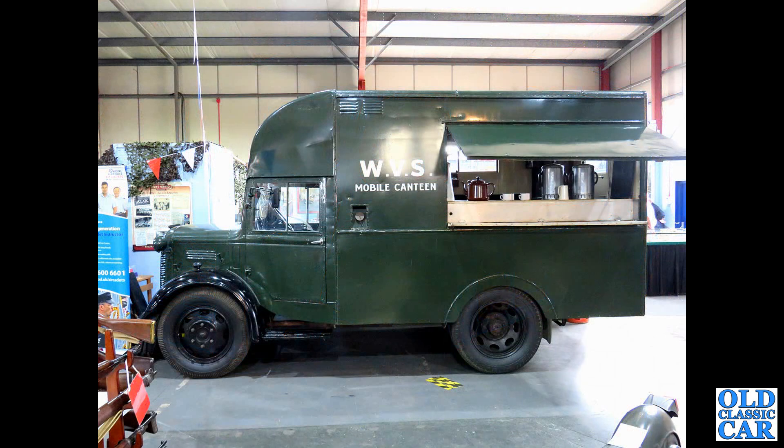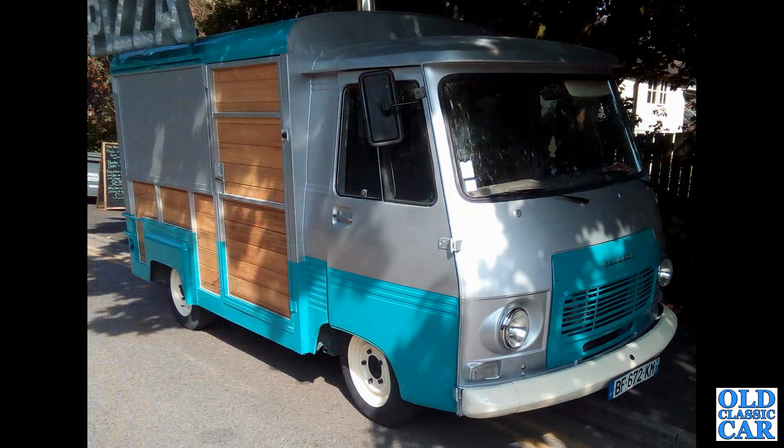A side view of a wonderful wartime Austin K2-based mobile canteen operated by the WVS. Here is a Peugeot J7 catering vehicle, continuing with this small collection of photographs featuring ice cream vans and catering conversions.